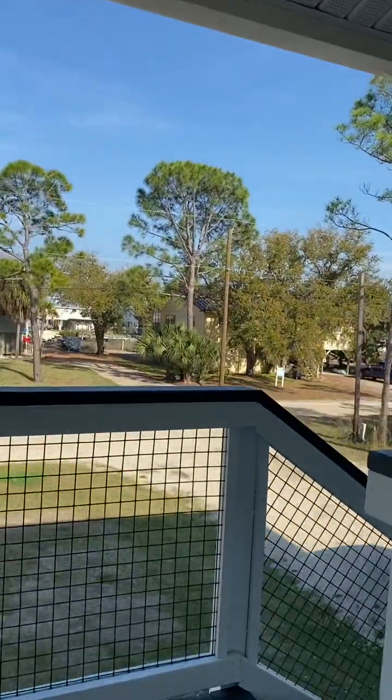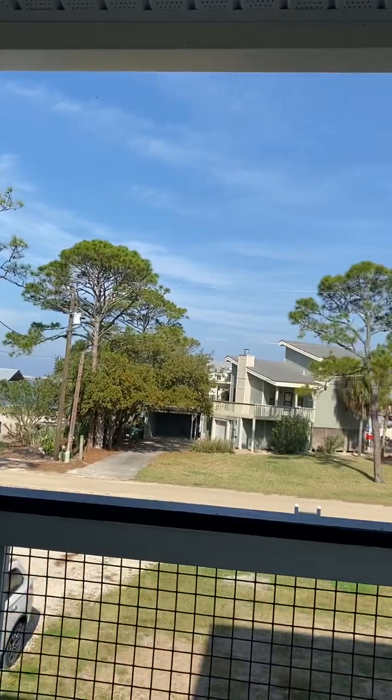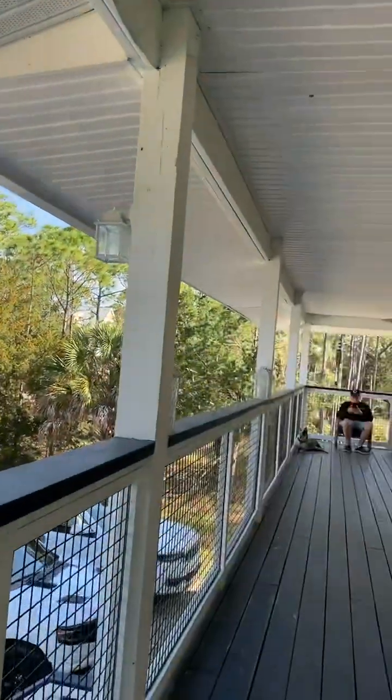You can see the neighborhood and there's a canal across the street. Beautiful, beautiful neighborhood. And just a huge deck.